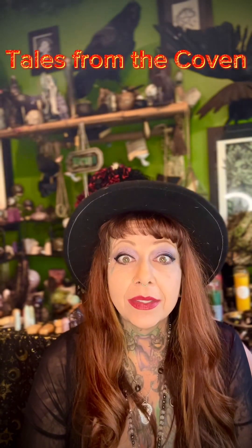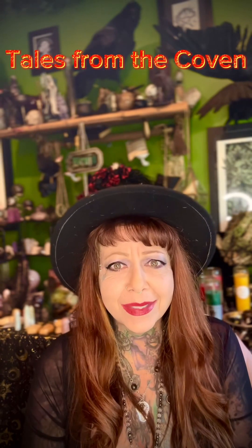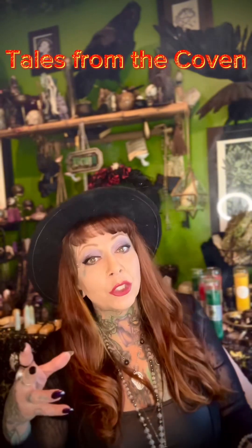Hi guys. We are in the lair, as always, because it's my happy place. And I just wanted to do a little video today — I'm talking a little bit about aventurine.